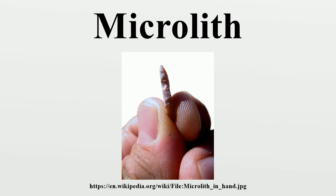A microlith is a small stone tool usually made of flint or chert, typically a centimetre or so in length and half a centimetre wide. It is produced from either a small blade or a larger blade-like piece of flint by abrupt or truncated retouching, which leaves a very typical piece of waste called a microbera.